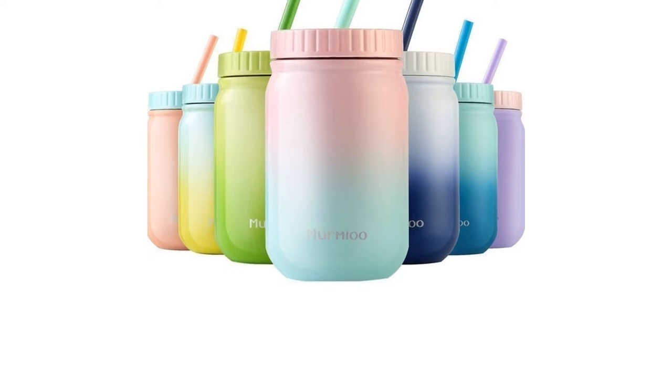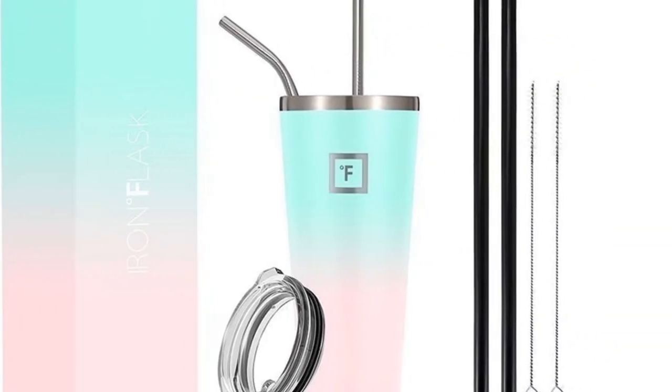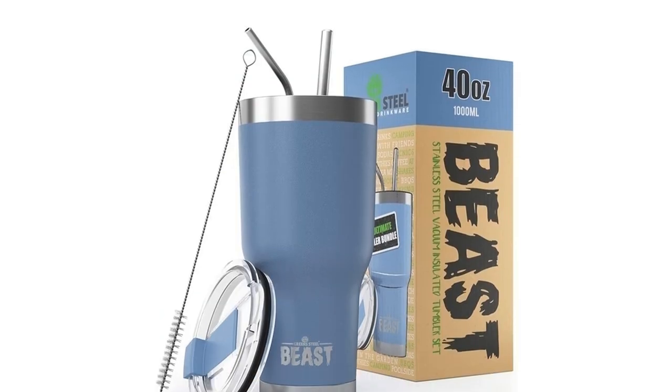Read our buying guide to help you discover the best cup for you, then head on to our recommendations section, where we detail the top 10 best steel tumblers in the UK.